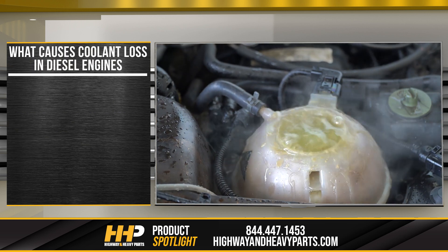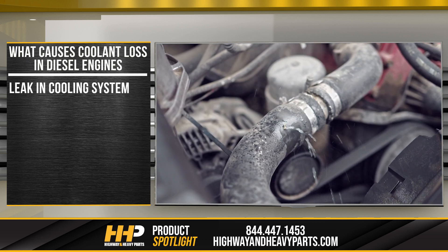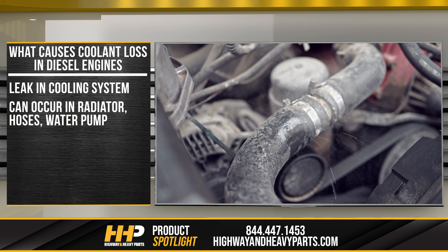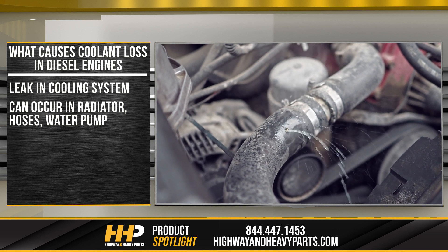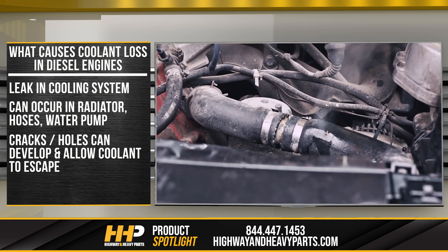So what causes coolant loss in diesel truck engines? The most common reason is a leak in the engine cooling system. Leaks can occur in the radiator, hoses, water pump, or other parts of the cooling system. Over time these parts can develop cracks or holes that allow coolant to escape.